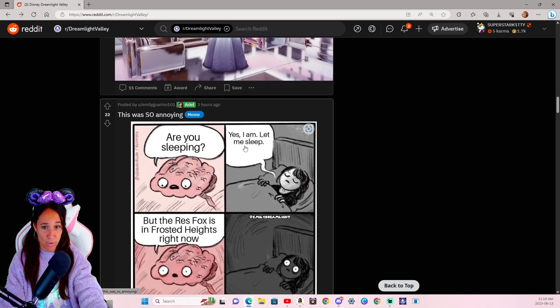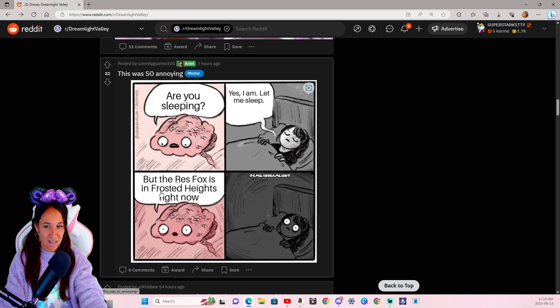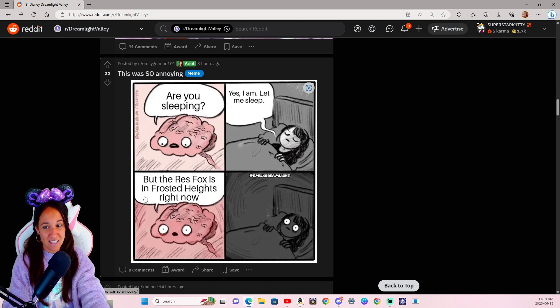This was so annoying. 'Are you sleeping?' 'Yes, I am. Let me sleep.' 'But the red fox is in Frosted Heights right now.' We've all been there — every single one of us. Don't deny it.